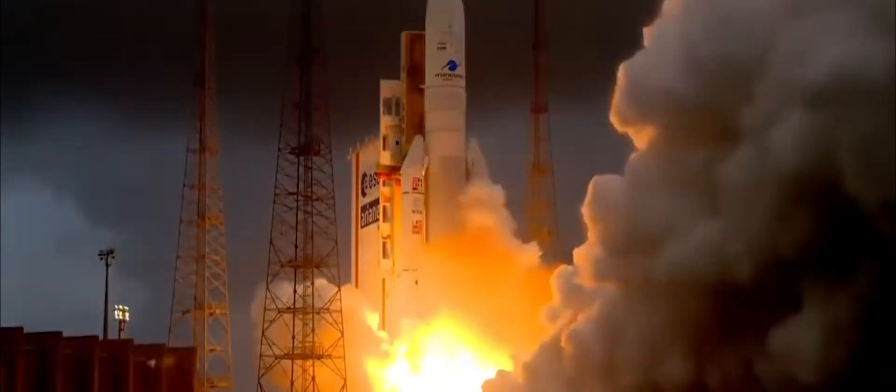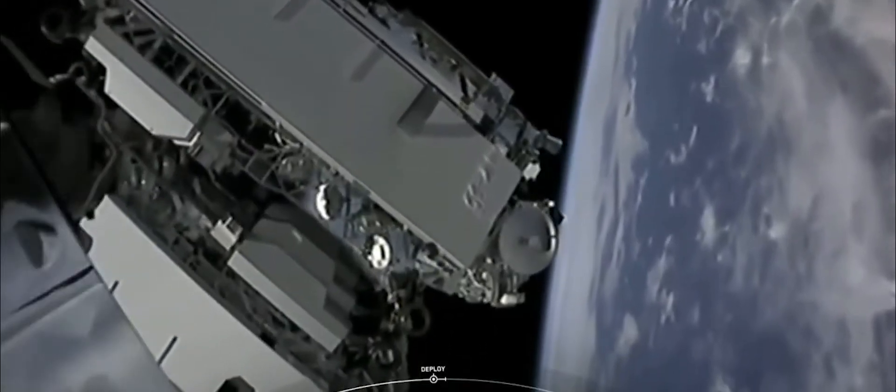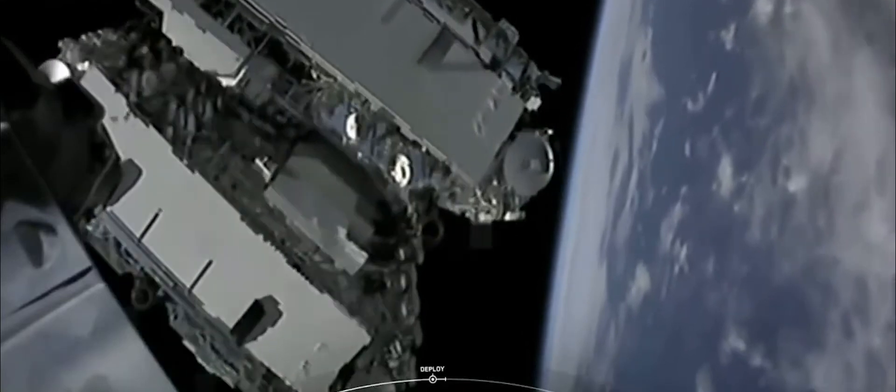We've taken and grown that technology now to launch vehicles and payload release. For OneWeb and the RUAG system, we are releasing up to 36 satellites.